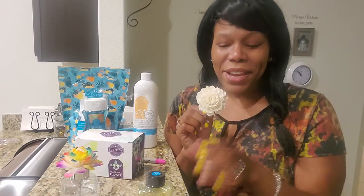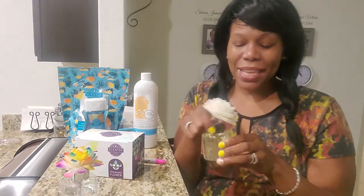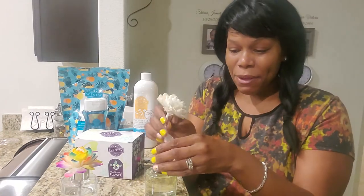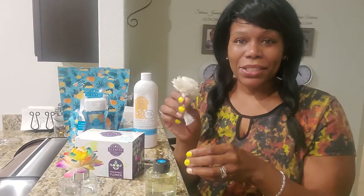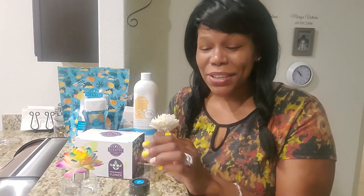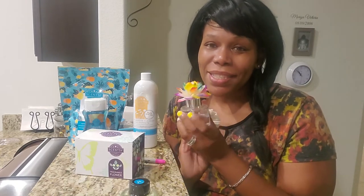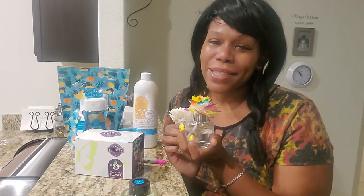After you decorate it, then you're going to take this top off, put this decorative piece on, and then actually put your flower down in there. And that will be it. Months after we have had this, it still has oil and it still has a scent.